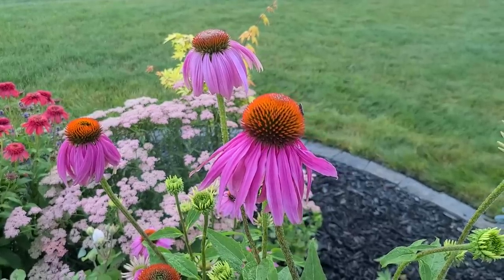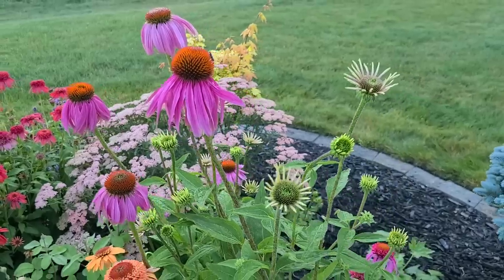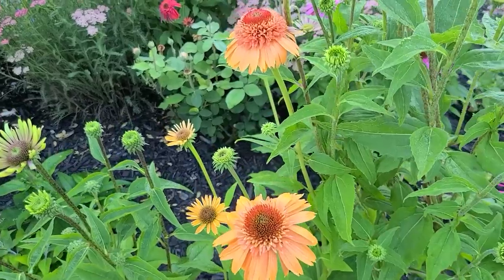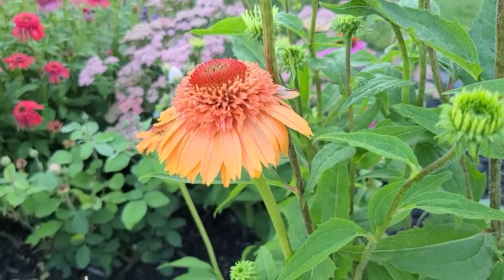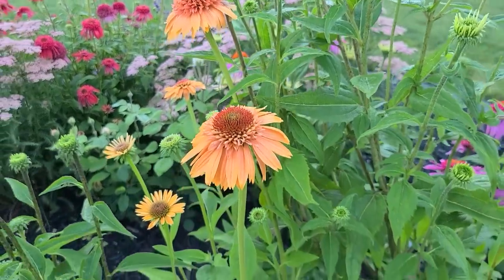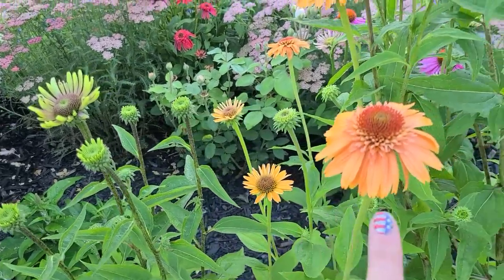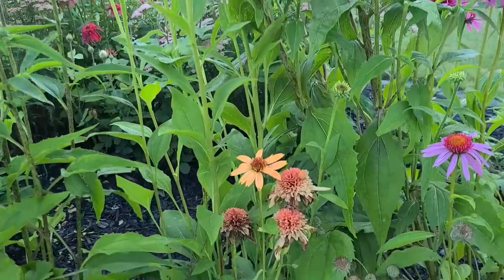This here is the traditional coneflower, the Echinacea purpurea. And here to the side I have some Supreme Cantaloupe, which is another coneflower by Monrovia. This one's absolutely beautiful - it starts off like a creamsicle orange color and then it ages to a really pretty apricot. It's interesting how these double scoop coneflowers start because they kind of start where you think it's going to be a singular bloom, and then they send out all these additional petals.